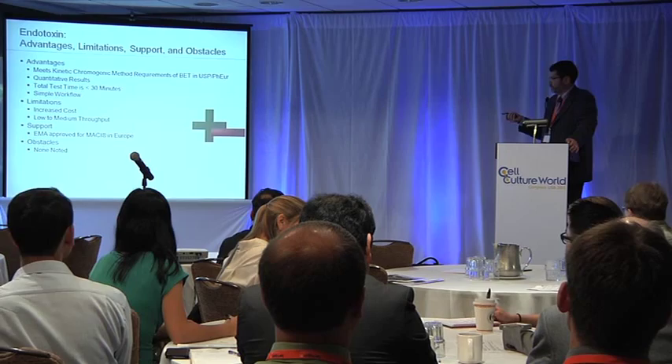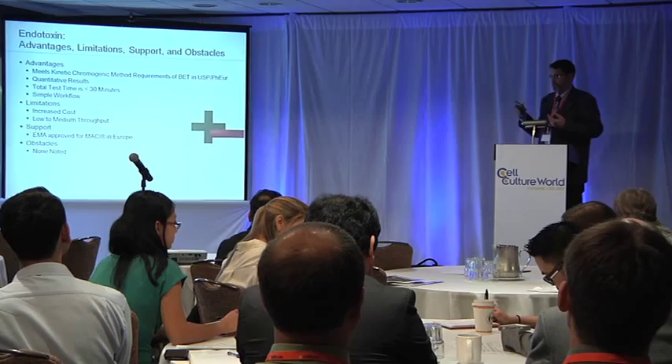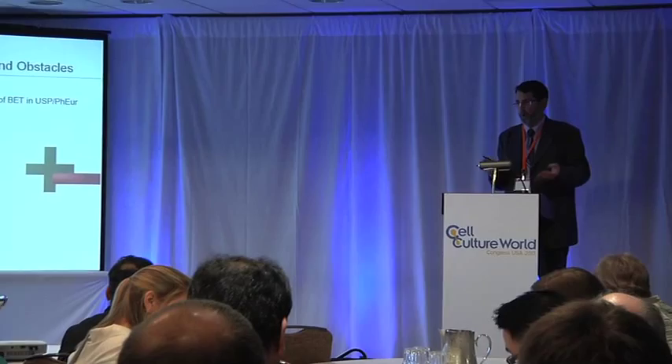It is slightly more expensive. And because of the handheld nature, you're basically running one sample at a time, where if you're loading a plate on a plate reader, you could run quite a few samples at a time on a 96-well plate. This has been approved by the EMA for Macy in Europe, and it will be submitted to FDA this year for Macy as well. There were no real obstacles to implementation because this is the compendial method — just a rapid way to do it.